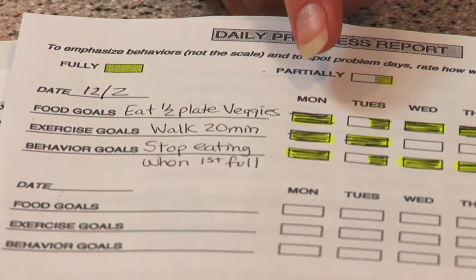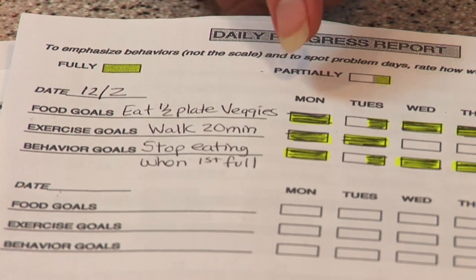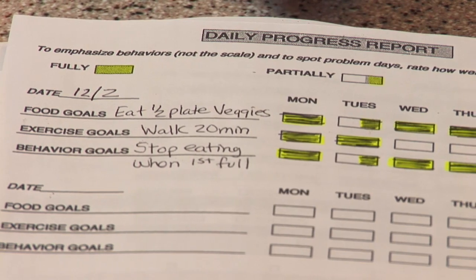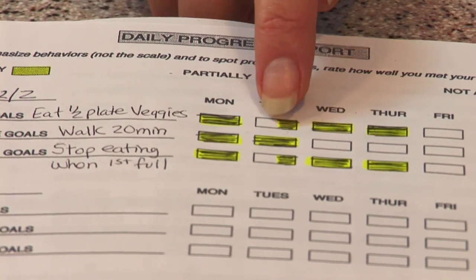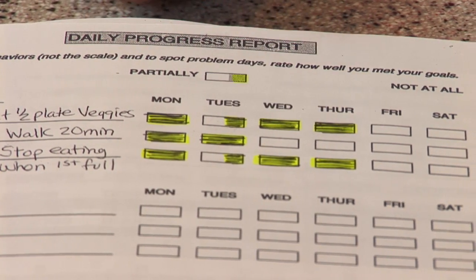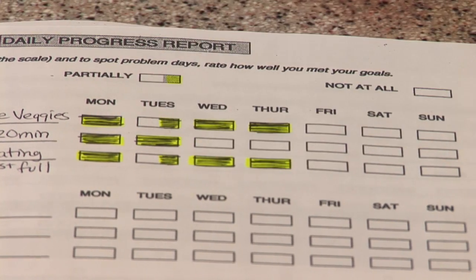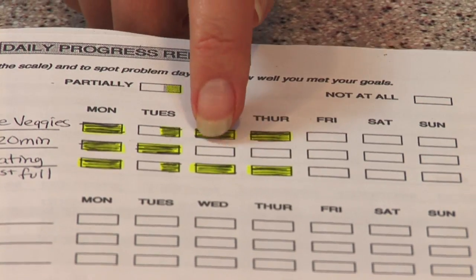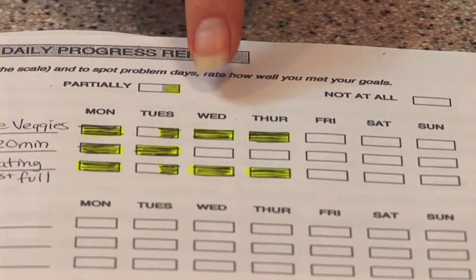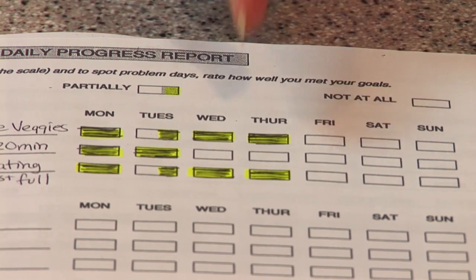Every day you ask, how well did I meet my goal today? On Monday, for example, if you fully meet your goal you fully fill in the square — Monday was a good day. On Tuesday, eating half your plate as vegetables was only partially met, so you partially fill in the square. The same happened with stopping eating at the first sign of fullness. If you don't meet your goal at all, you leave the square blank — here on Wednesday and Thursday they did not get to walk. This is a very simple form that helps keep you focused.